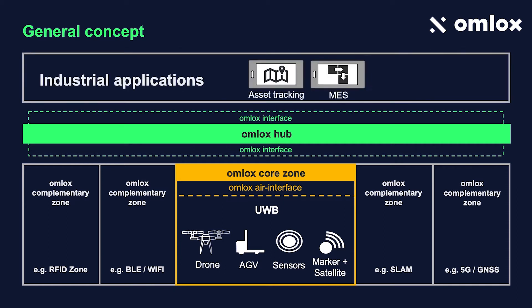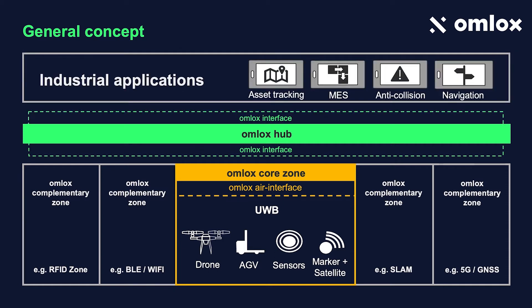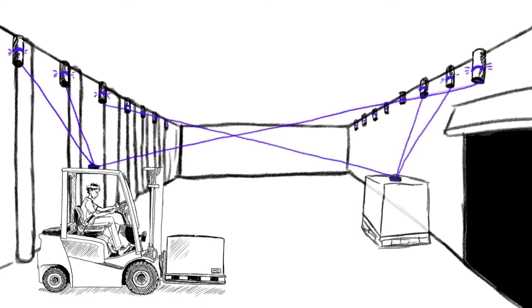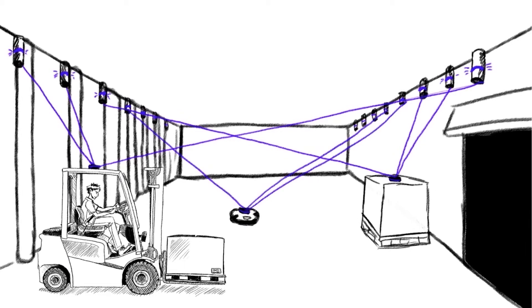The hub will transform the incoming data to a standardised object and apply very basic operations. Additionally, the hub creates fence events based on the needs of your business logic. Step three is to subscribe your powerful OMLOX-compliant application to the hub. The use case can then right away benefit from all information from all positioning technologies.